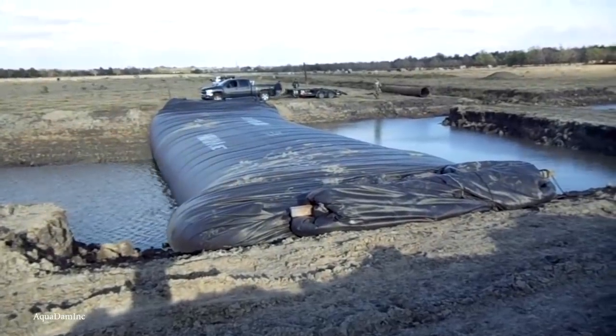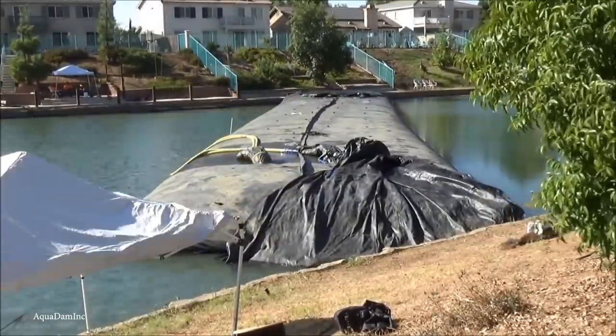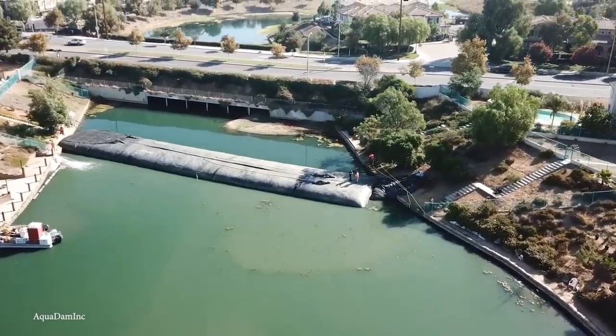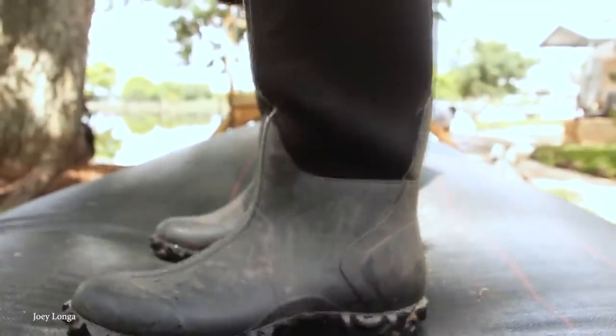While massive municipal systems are always great, sometimes the individual is forced to take care of themselves without government intervention. The Aqua Dam is the perfect anti-flood invention to operate on a smaller scale. All you need to do in preparation is lay them out to create a barrier, attach a hose, and watch them fill on up.